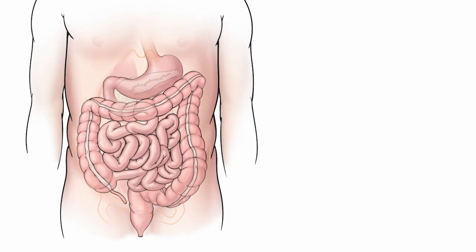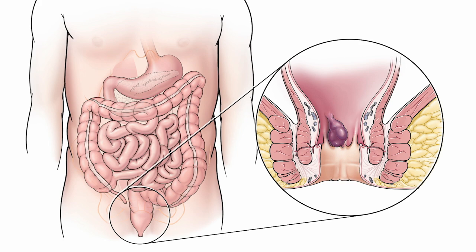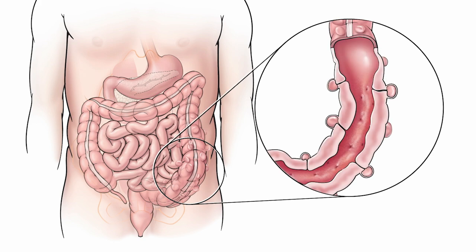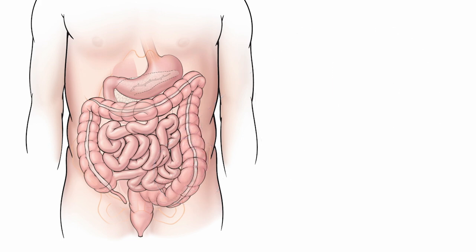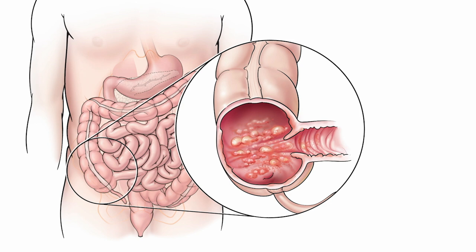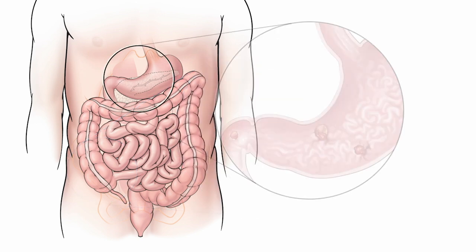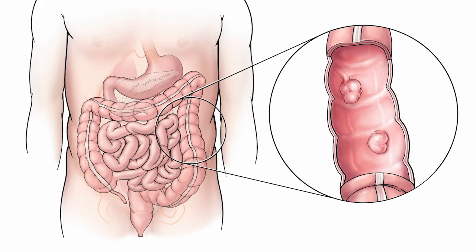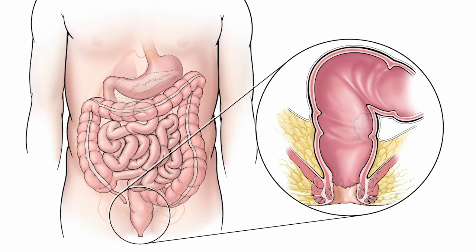Rectal bleeding can be caused by the following: hemorrhoids — swollen veins in the rectum or anus; anal fissure — a split or tear in the lining of the anus; anal abscess — a pocket of pus in the anus; a fistula — a connection between the anus or rectum to the skin around the anus; diverticulosis and diverticulitis — small pouches that form in weakened sections of the intestine lining and protrude through the bowel wall; inflammatory bowel disease — swelling of the small or large intestine; ulcers — sores in the stomach lining or in the first section of the small intestine; large polyps — growths attached to the lining of the large bowel; and colorectal cancer or anal cancer.